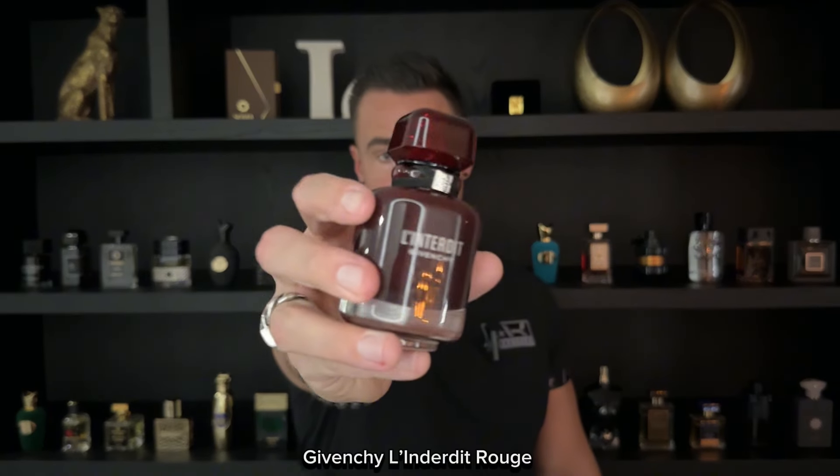We start off the list with Givenchy L'Interdit Rouge. This is one of the most sexy designer fragrances you can get right now. I think this is also the best flanker from the whole line. It's very sexy, elegant, and sophisticated at the same time — like a boss lady. You will make an entrance, you will make an impression. It projects, it's very strong, it leaves a sillage, a nice scent bubble around you. Perfect for date nights, casual settings, and professional settings like the office — you can wear this in any situation.